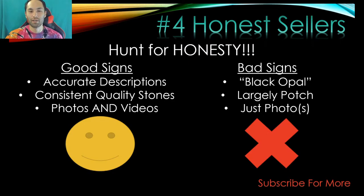Hunting for honest sellers — I like to give people the benefit of the doubt and dive in, mainly because I like to review things for the channel. Some good signs: accurate descriptions. The bad sign equivalent is people putting 'black opal' in all their listings when it might be an Andamooka matrix or something similar. As soon as the descriptions don't match up with the images, you've just got to run and probably not buy from that seller again.